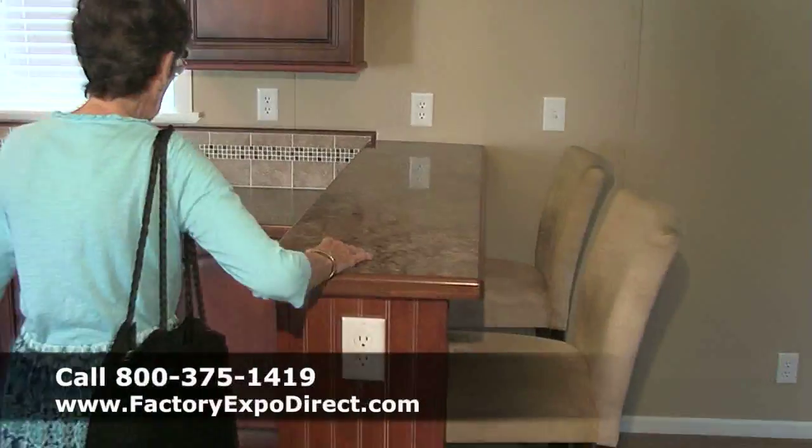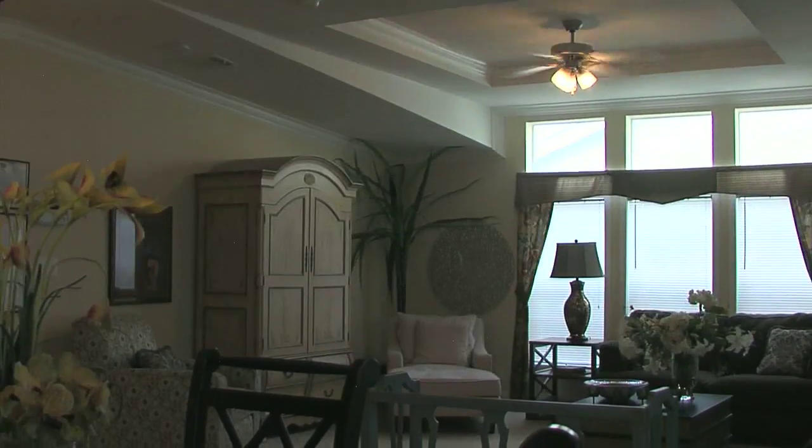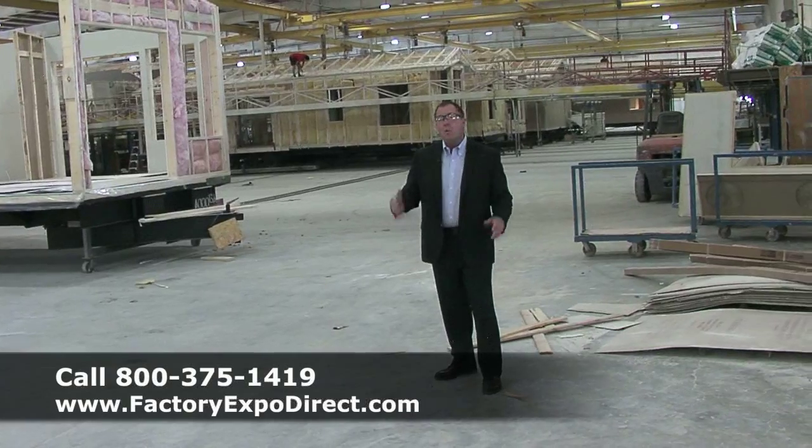After we've concluded your factory tour and you've seen how the homes are built, you'll be able to walk into our model village and see all the homes on display — single wides, park models, and multi-section homes.